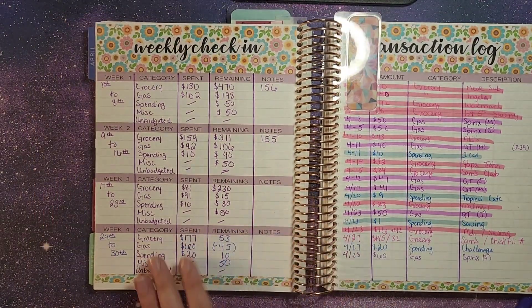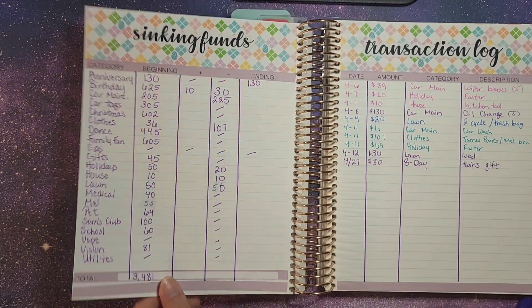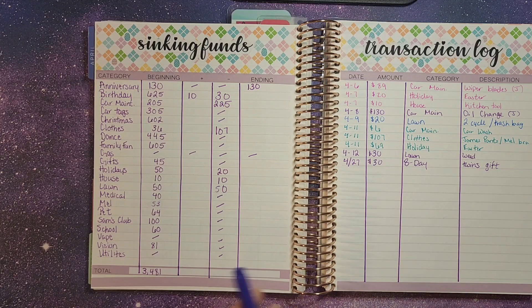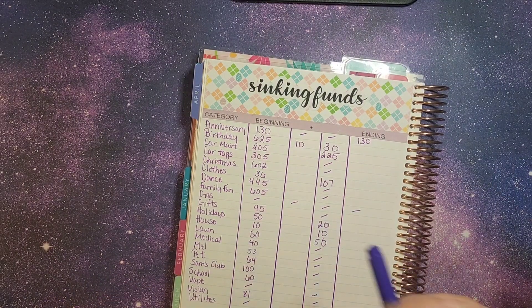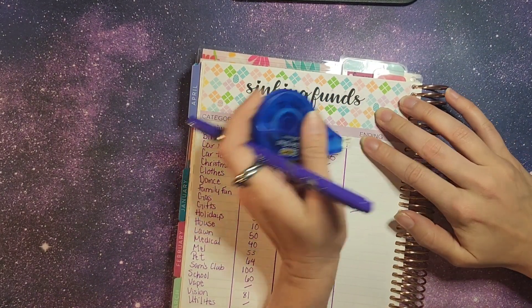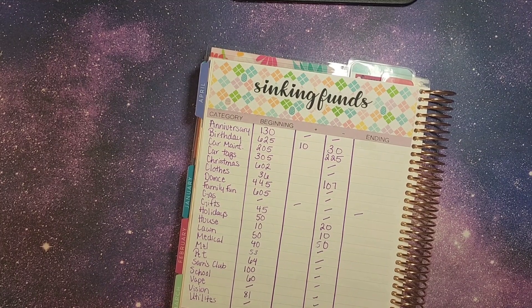Our last weekly check-in is closed out. Our sinking funds — we have closed this out. I haven't filled in the numbers here yet. We're actually going to write down our ending numbers super fast, since I prematurely wrote this one before my last stuffing and need to fix it. I'm going to write the ending numbers down because I did go through and make sure that's what we have inside of our envelopes.